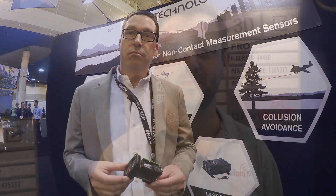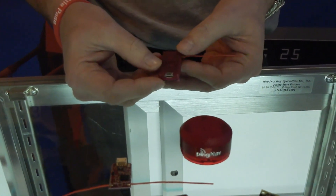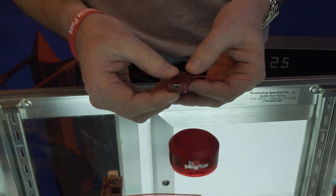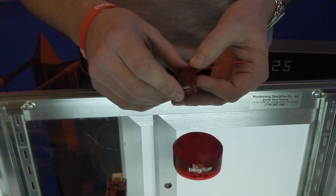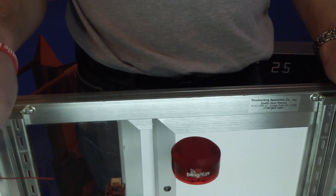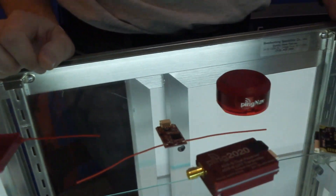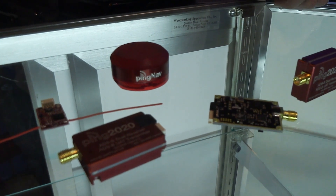With uAvionix, we're showcasing some ADS-B in and out solutions. Our smallest device here is called the Ping RX — the board itself weighs about a gram and a half. It provides dual-link ADS-B input on both 978 and 1090 MHz and is designed to output to a Pixhawk or similar flight controller for drones.